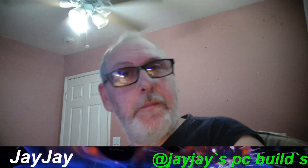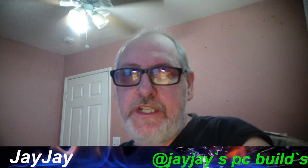Well, good morning, good afternoon, good evening, no matter where you are in the world, it's your boy JJ here once again.